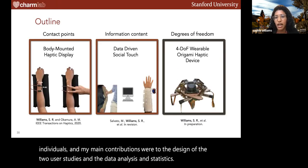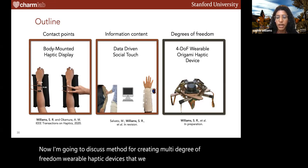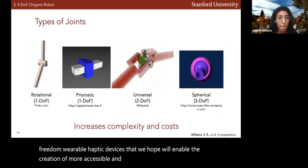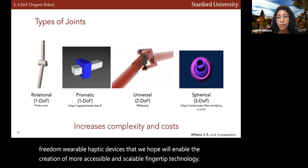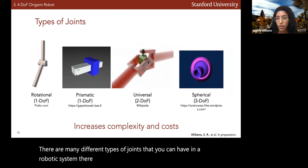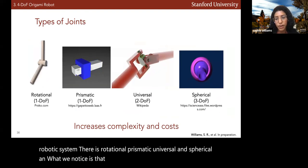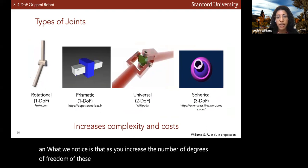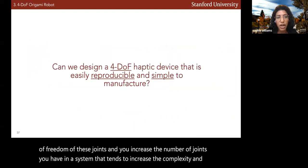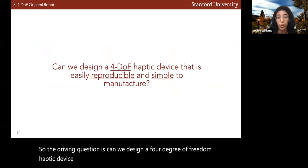Now I'm going to discuss a method for creating multi-degree-of-freedom wearable haptic devices that we hope will enable more accessible and scalable fingertip technology. There are many different types of joints in a robotic system: rotational, prismatic, universal, and spherical. As you increase the number of degrees of freedom and the number of joints, complexity and cost tend to increase. The driving question is: can we design a four-degree-of-freedom haptic device that is easily reproducible and simple to manufacture?